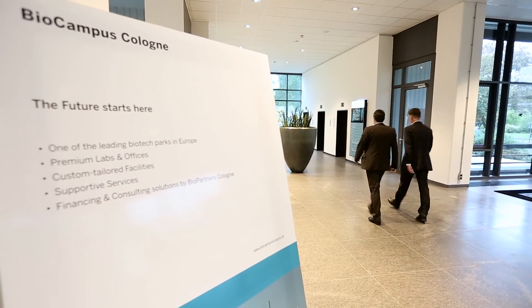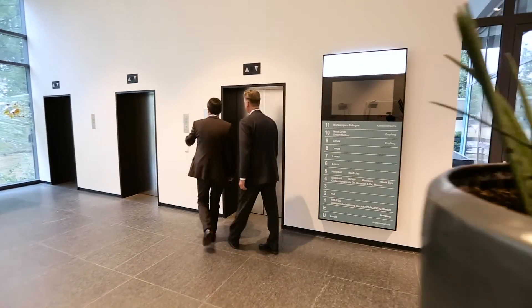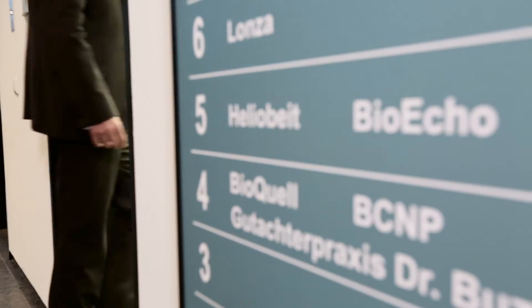We've established proof of principle and are now in the starting blocks at Cologne's BioCampus. We've built a broad-based network of industry experts and partners who are providing support and want to work together with us.